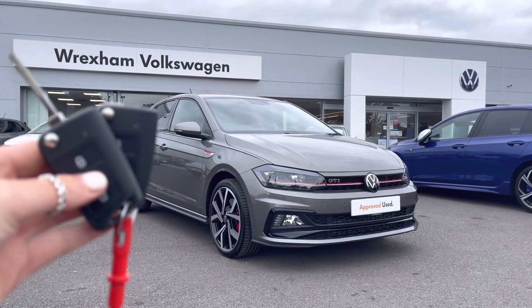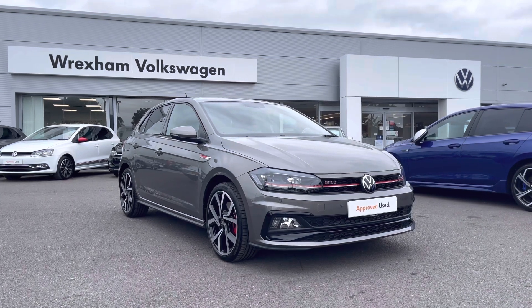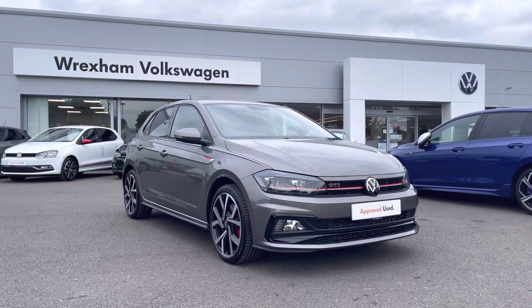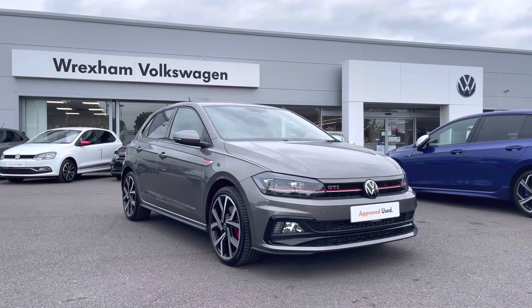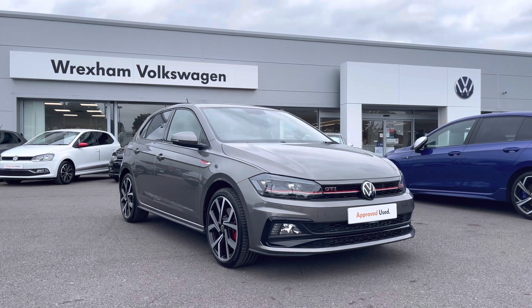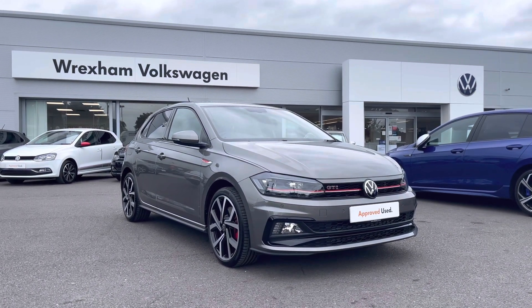Hi and welcome to Wrexham Volkswagen. Don't forget to hit the like button and subscribe to our channel so you never miss a video. My name is Shannon and today I will be showing you around this fantastic Volkswagen Approved Used Polo GTI. This performance model is a 2.0 litre TSI, seven speed DSG, 207 PS, finished in a Limestone Grey metallic paint, which is an additional feature on this vehicle.